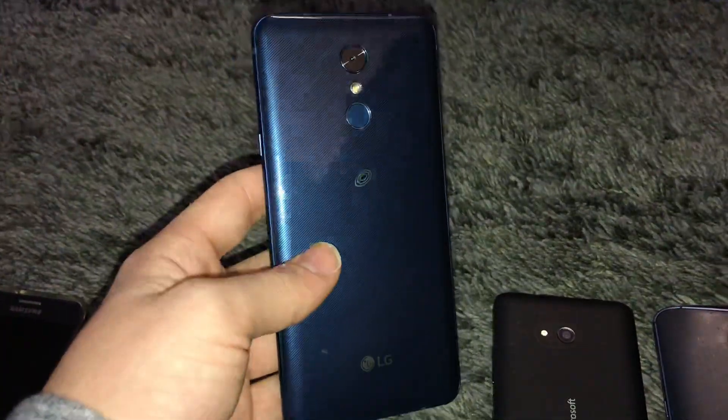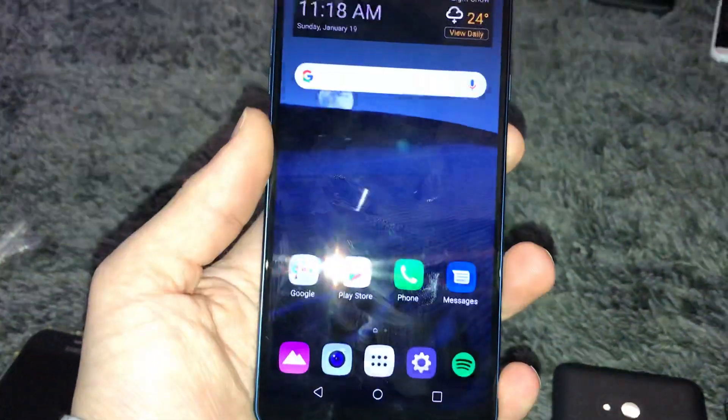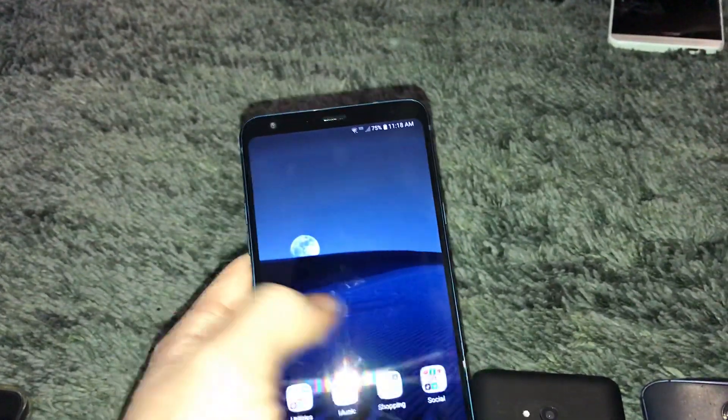The next phone was this LG G Stylo 4. He found two of these in Target so he gave me this one. I never made a video on those finds — it's kind of too late now. But yeah, it's a pretty nice phone. The only issue is it has a slight scratch on the back, which isn't that bad, and a slight scratch on the screen, but besides that it's a fully working LG G Stylo 4, which is great because I really wanted one of these phones.